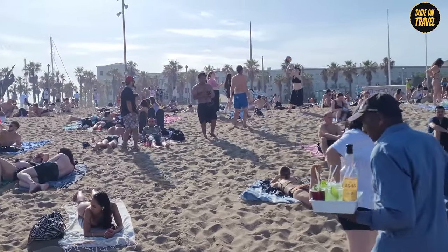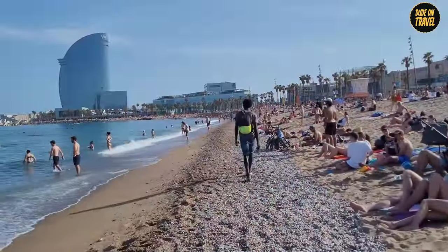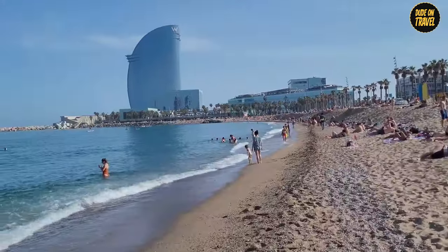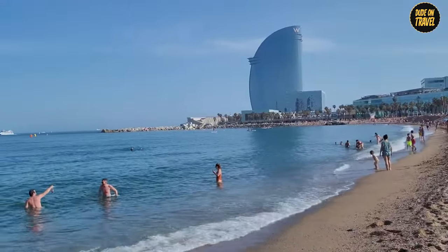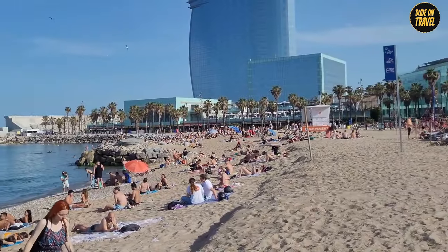Today, it's a patchwork of surfers, sailors, and sunbathers, all soaking up the Mediterranean vibes. But here's the cherry on top: San Sebastia is all about inclusivity. With amphibious chairs and volunteers ready to lend a hand, everyone gets to make a splash.